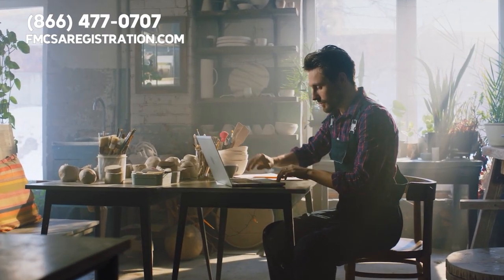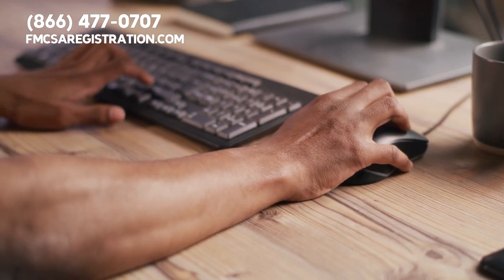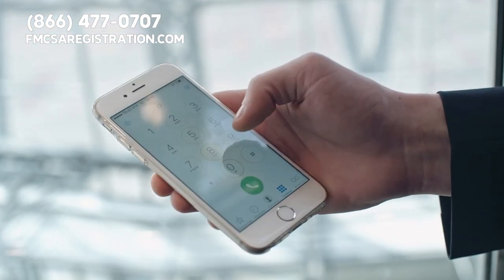Obtaining an Iowa DOT number is a straightforward process. You can save time by going to our third-party website at fmcsaregistration.com and filling out an application, or you can order your DOT number over the phone at 866-477-0707.